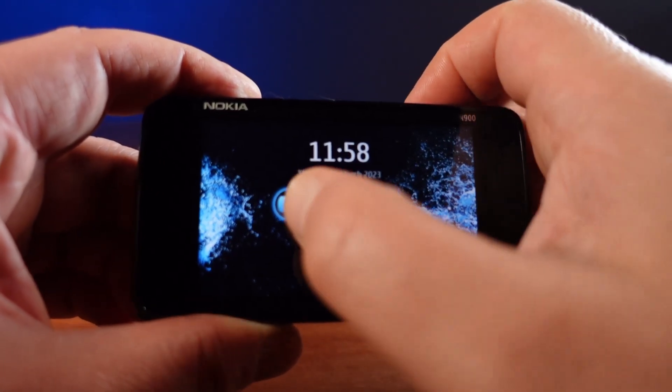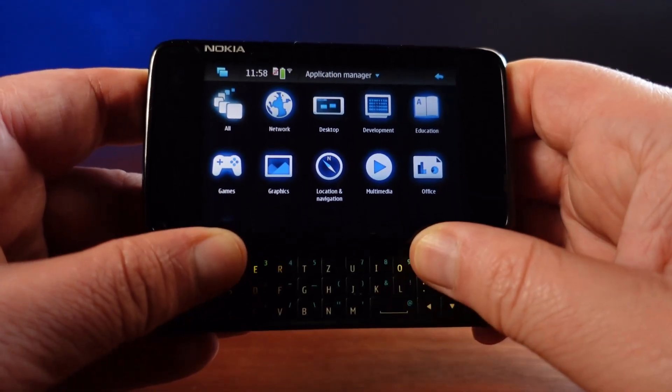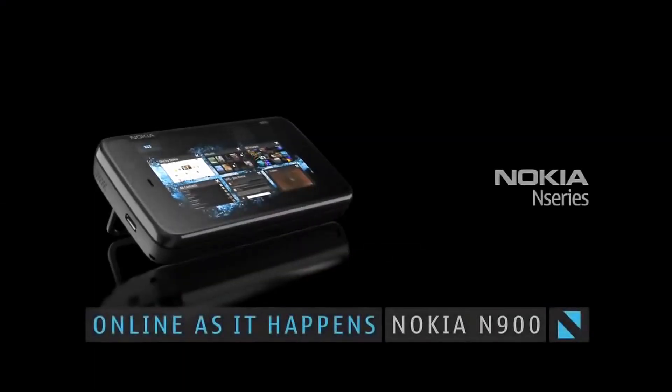Compared to other phones, this sounds like a dream. I'd like to thank one of my supporters for lending me this phone — I finally get to have a close look at the N900, and I promise I'll try and take good care of it.